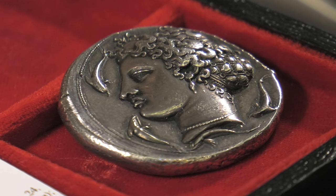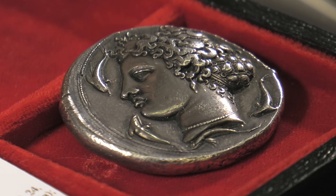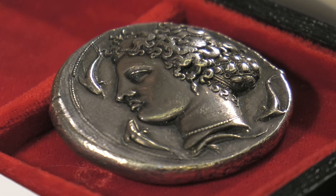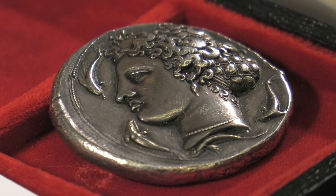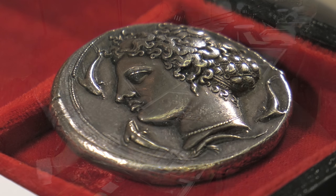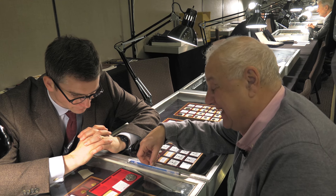One of the things that made Syracuse so successful as a city was it had a supply of fresh water in the middle of the Mediterranean world — very pure, high quality water. So by celebrating the nymph, who was the symbolic protector of that spring, they were advertising, you might say, one of the assets of their city.